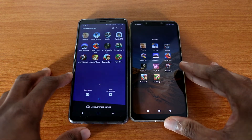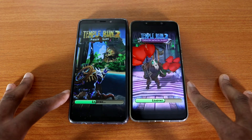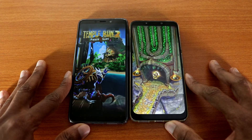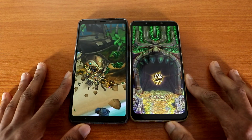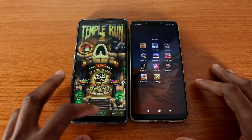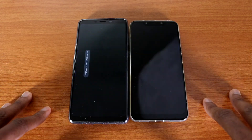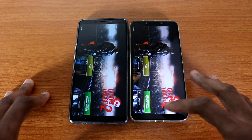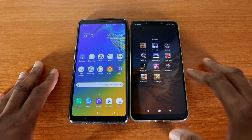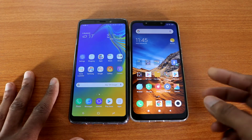The next game will be Temple Run 2 — the Pocophone F1 won this test, it's a little bit faster than the Galaxy E9. The next game is Trigger 2 — and again, the Pocophone F1 takes the cake. So there you have it guys, that was the speed test loading up games. Drop me a comment below, give me a thumbs up, and I'm out. Peace.